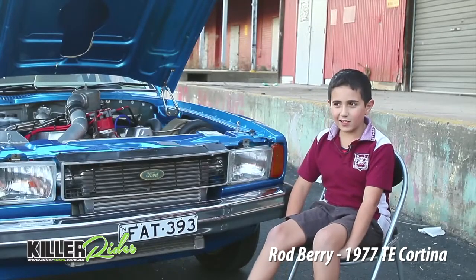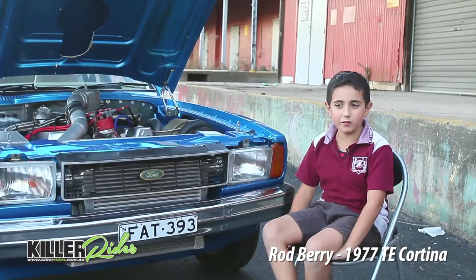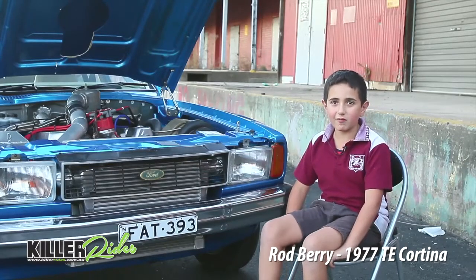It feels very good — just like what Rod said, it's very smooth. And it goes really well when you put on the turbo. It's like an angel going really fast.